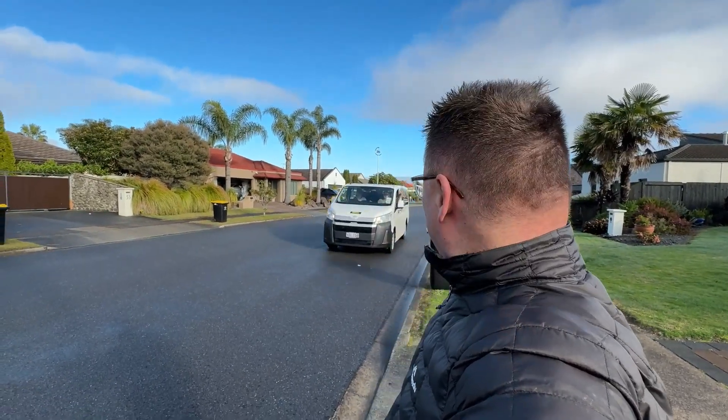Hang on, this looks like — here they come! Here they come now. Hail them down American style — that's the way to do it. Howdy partners! Here's my American friends.